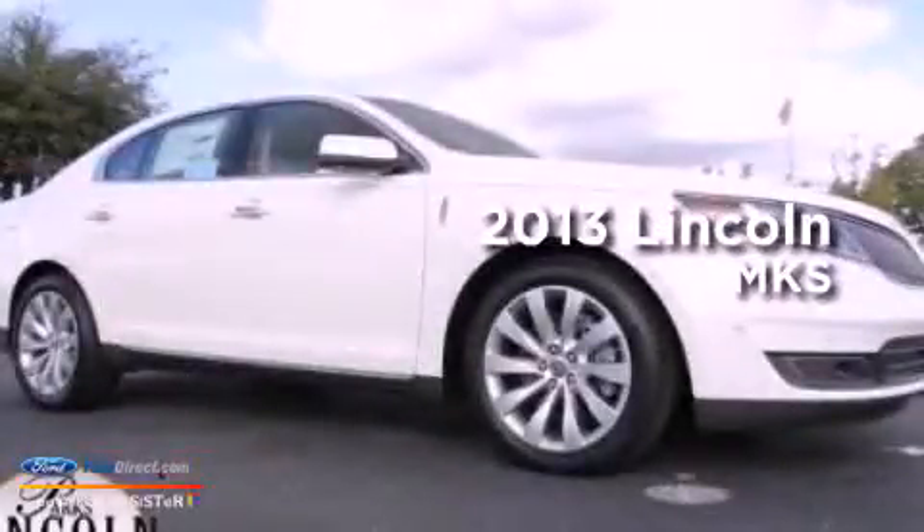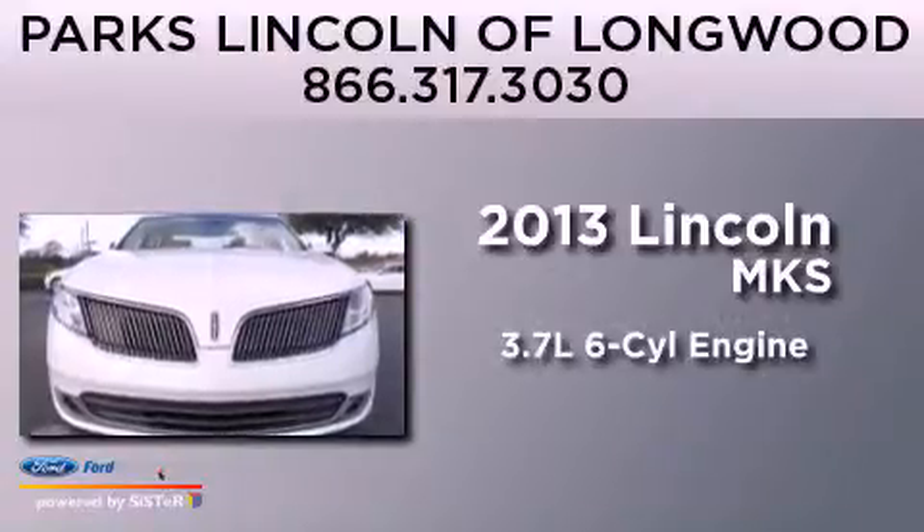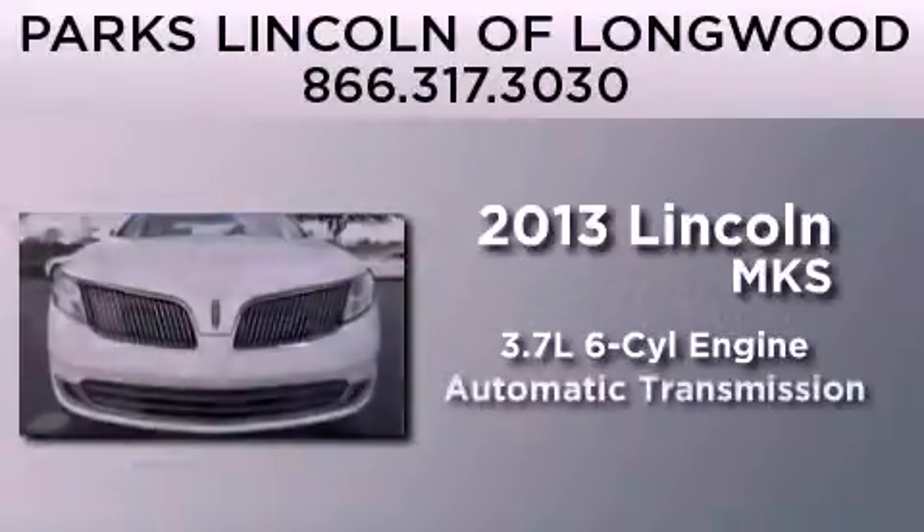This is a brand-new 2013 Lincoln MKS. It has a 3.7-liter six-cylinder engine and an automatic transmission.